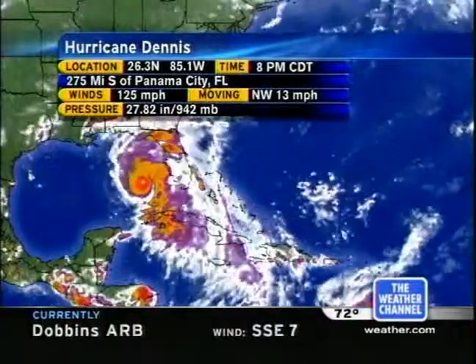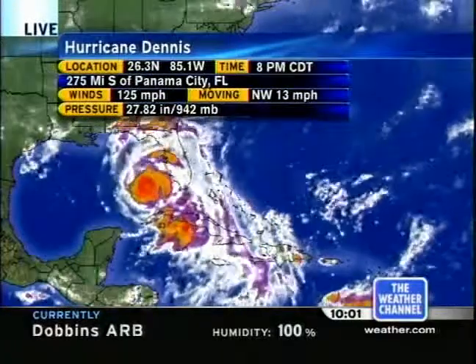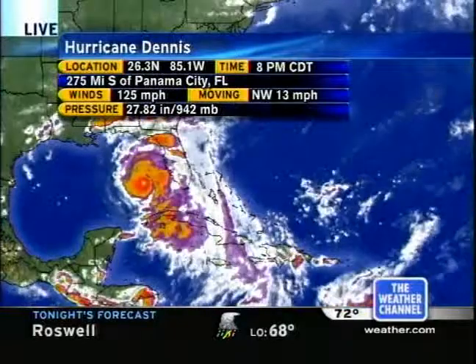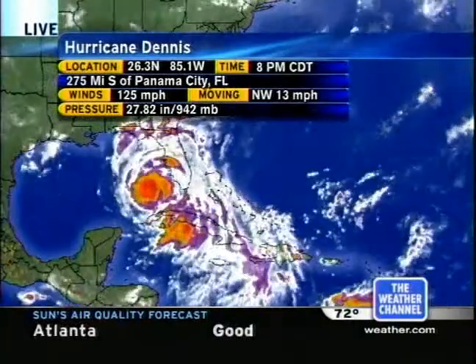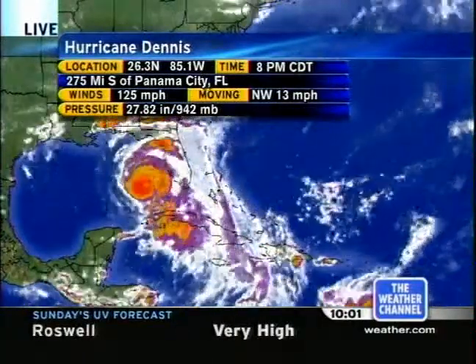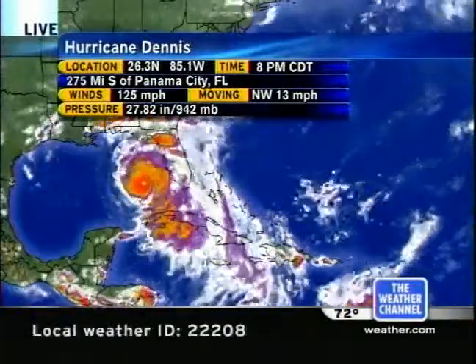Let's take a look at the latest advisory from the National Hurricane Center. The 8 p.m. Central has the storm centered 275 miles south of Panama City, moving off to the northwest at 13 miles an hour, with top winds at 125 miles an hour. The latest from the Hurricane Hunters: 941 millibars. This thing has dropped over 25 millibars in just about 12 hours. The central pressure has been dropping like a rock, and that is just a very dangerous storm continuing to gather strength in the eastern Gulf of Mexico.